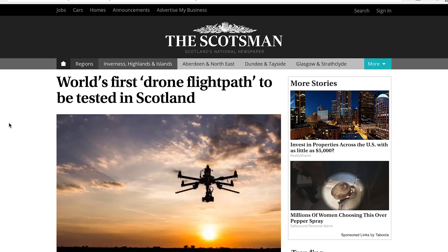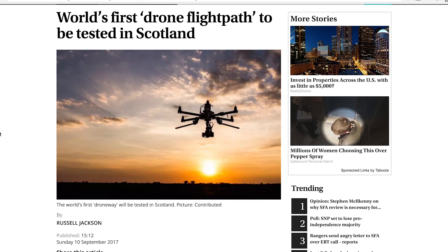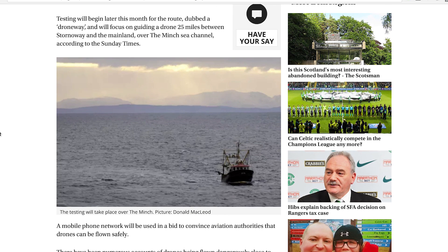Coming up last but definitely not least — and this is actually the most interesting story of the day for me — Scotland is opening its first drone highway. We're calling it a droneway. The UK racks up another world's first as they announce plans to create an exclusive flight path for drones — like a highway, but for drones. There has never been exclusive airspace designated for drones until now. The testing will start on a 25-mile path between mainland Scotland and Stornoway on the offshore Isle of Lewis, directly over the Minch Channel. Pretty much what they want to do is deliver products across that path.